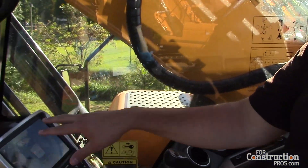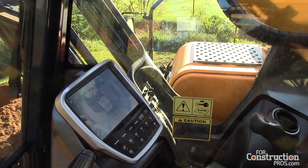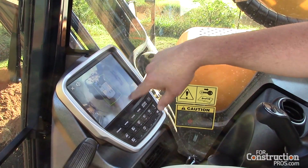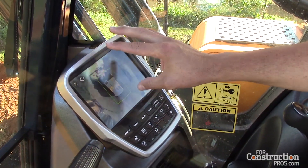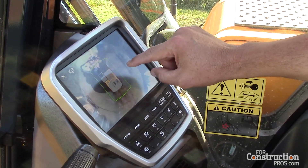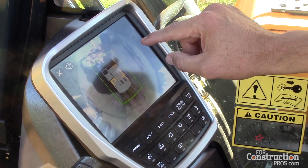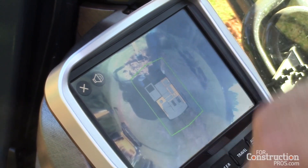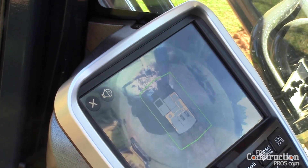This is the safest system out there today. We can say that with confidence. Not only are we getting a really cool image of a 360-degree composite, but we're also getting a 16 and a half foot, or five meter, radius of what we call IMOD — Intelligent Moving Object Detection System.